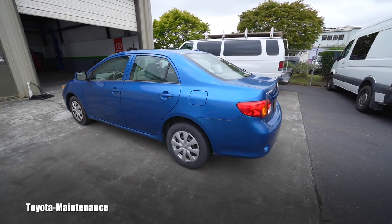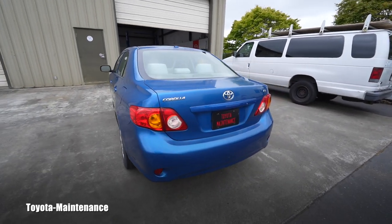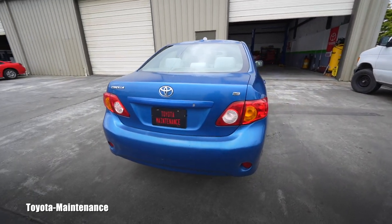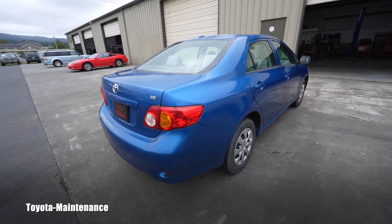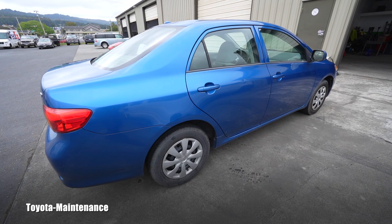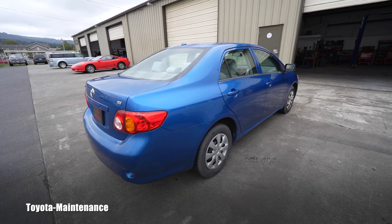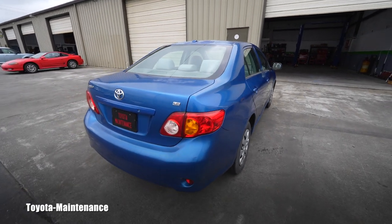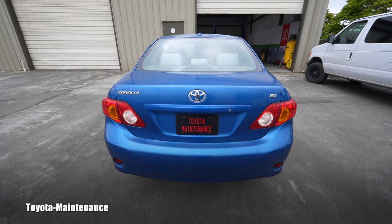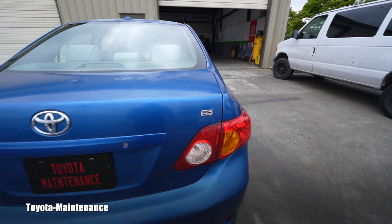Also, the high cost of maintenance on used Priuses or used hybrid vehicles can be very expensive due to the hybrid batteries and other problems. This car is basically a pure and perfect example of simplicity and therefore extremely low cost of maintenance.